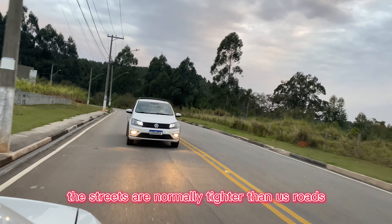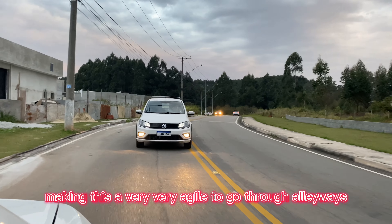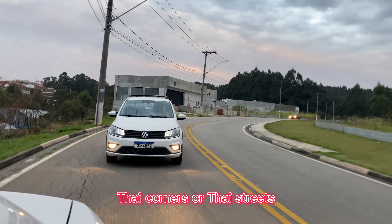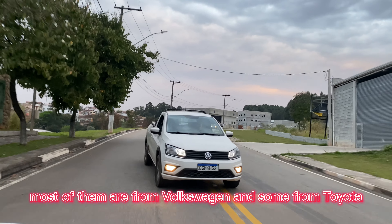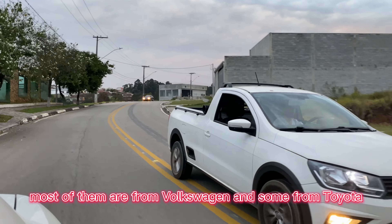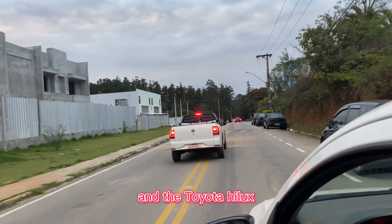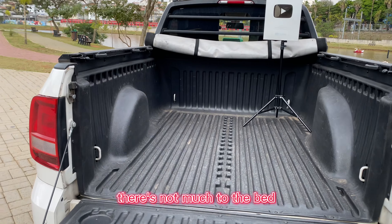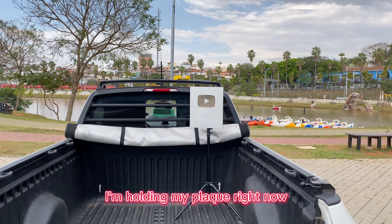The streets here are normally tighter than US roads, making the Saveiro very agile to go through alleyways, tight corners, and tight streets. In Brazil, we have a lot of compact cars — most of them are from Volkswagen and some from Toyota, like the Toyota Yaris or the Volkswagen Polo. Our big trucks are the Volkswagen Amarok and the Toyota Hilux.